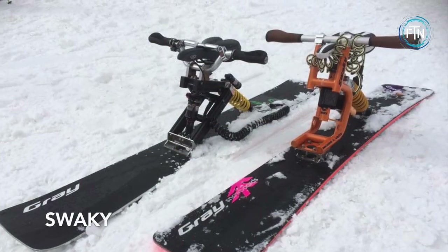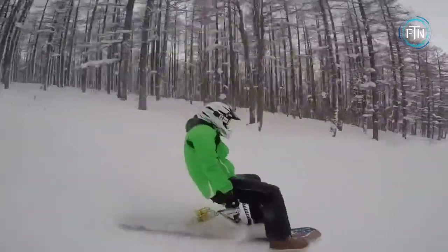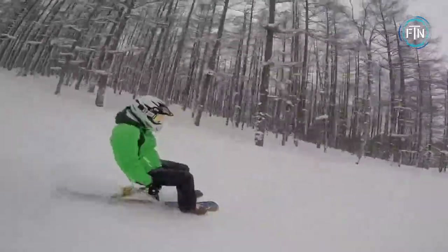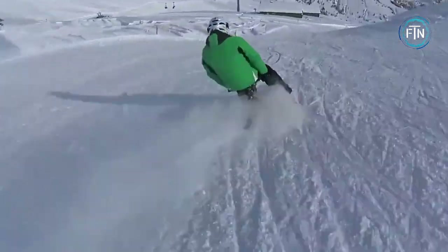Swakey is a revolutionary attachment that makes it easy for anyone to enjoy the thrill of snowboarding. It is a seat that attaches to any 4x4 snowboard, enabling riders to control the board like a snowbike. It is easy to assemble and the performance depends on the type of board attached to it.